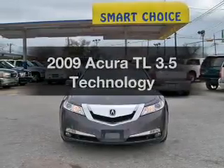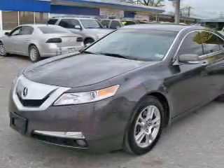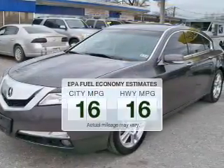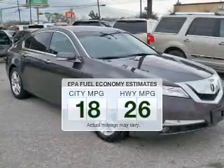Introducing the 2009 Acura TL — everything you need under one roof with this great vehicle. Low emissions and the good fuel economy offered in this vehicle are important to you and to the environment.